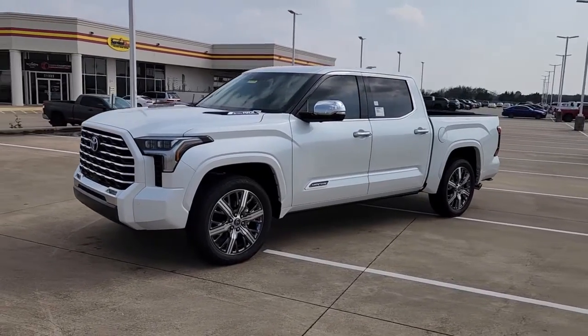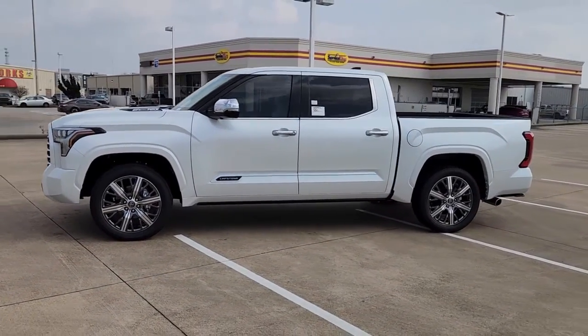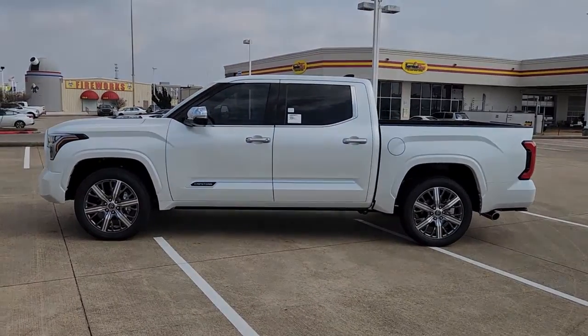Relax and enjoy the adventure in this can-do Tundra. Come in for a test drive. Our team will make it the best part of your day.